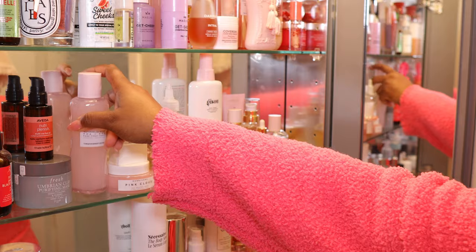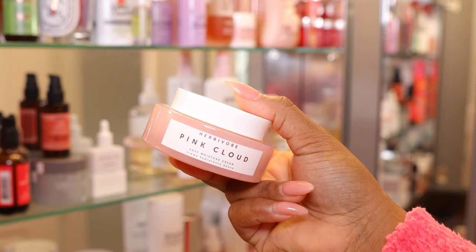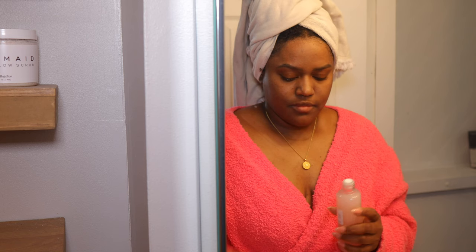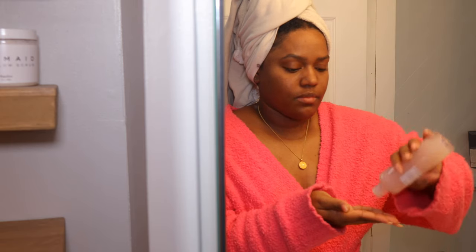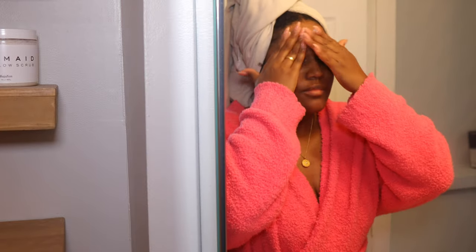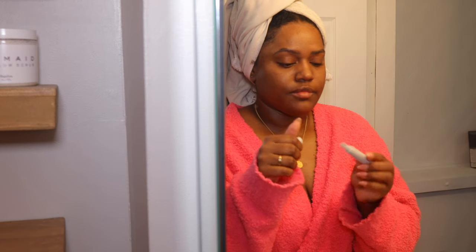For skincare, I'm using this Glow Recipe serum — it's an exfoliating serum with BHA, which is great for my skin type. I'm also using the Herbivore Pink Cloud moisturizer. I had been using the Aquarius one, but lately my skin has been needing more moisture, especially as it's getting really cold, so I switched to this thicker option. And of course I have to use my lip peptide from Rhode Skin — I've been living in these, and you guys have been saying you love them too.